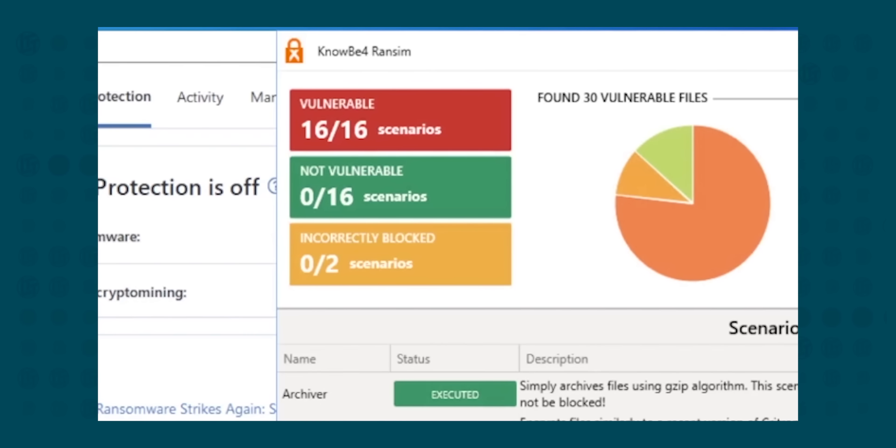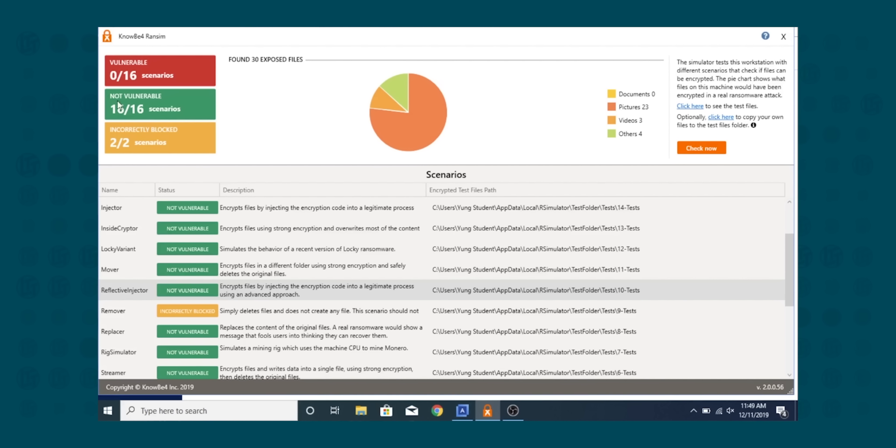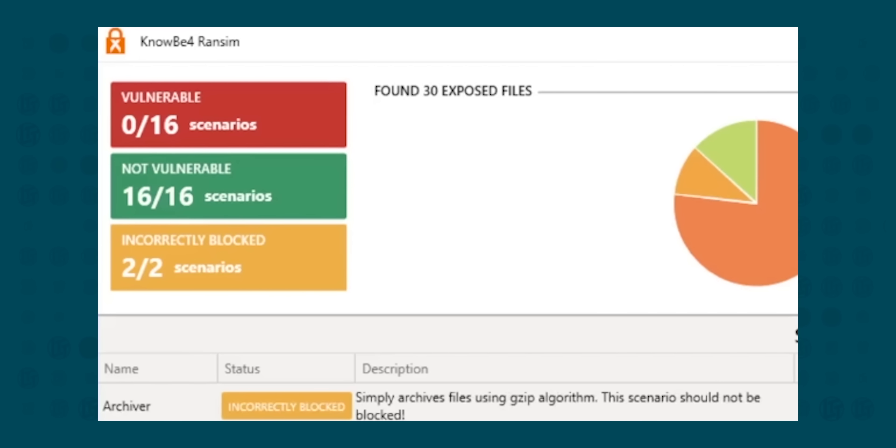Running RanSim with no protection: 16 out of 16 scenarios gobbled away at our system. With just Windows Defender, it managed to block one of them, but the other 15 would have ended up wreaking havoc on our machine. Big oof. With Acronis True Image active protection, it flagged all the activity and all 16 scenarios were defended against, as long as we clicked block when the pop-up came up. If you don't click block, it won't defend against it — that's to avoid blocking false positives.